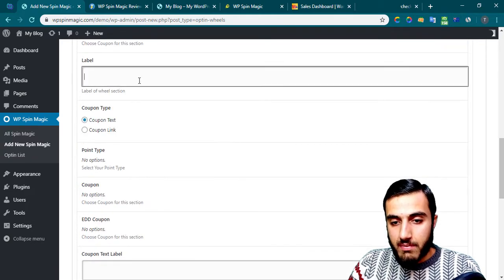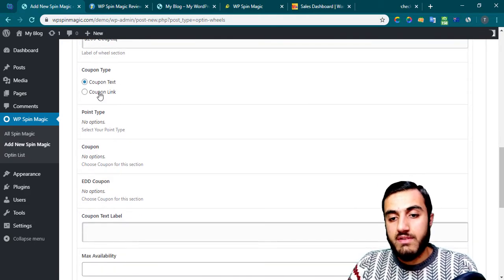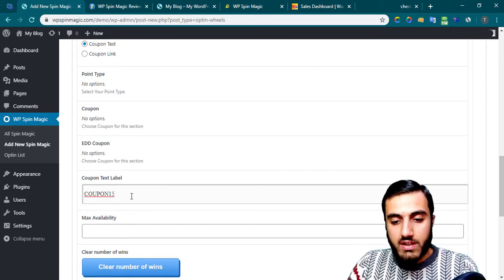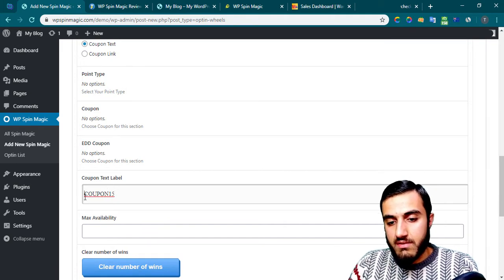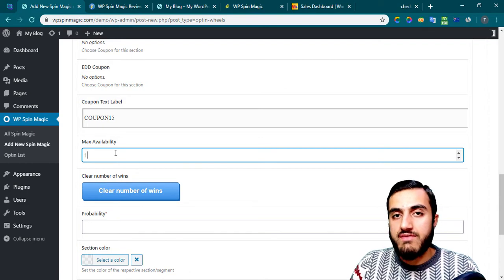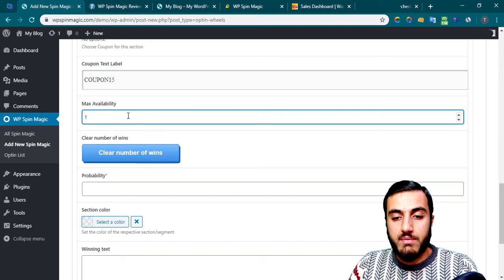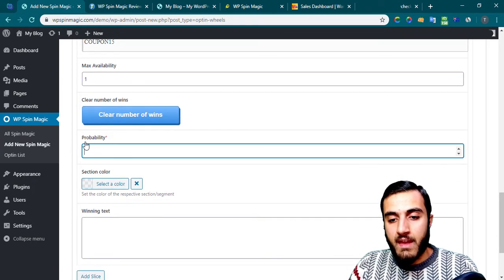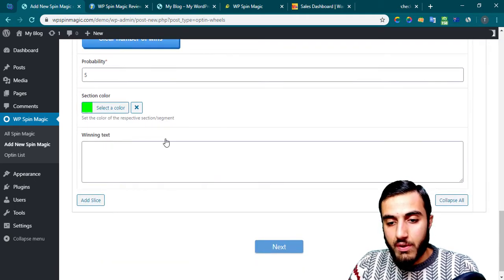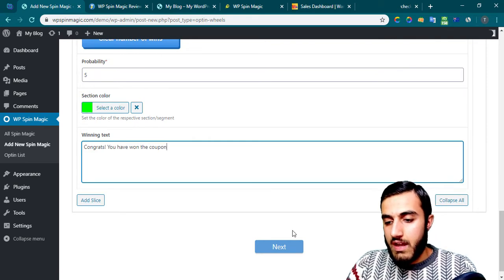I'll add another slice for winning. For the label, write '200 Dollar Coupon.' You can put the coupon as coupon text or a coupon link — you can put anything here as a link or text. Set the max availability if you want to offer this to a limited number of people — for example, I want to offer it to just one person. Set the probability to 5%, and the section color to green. For the winning text, write 'Congrats, you have won the coupon.'